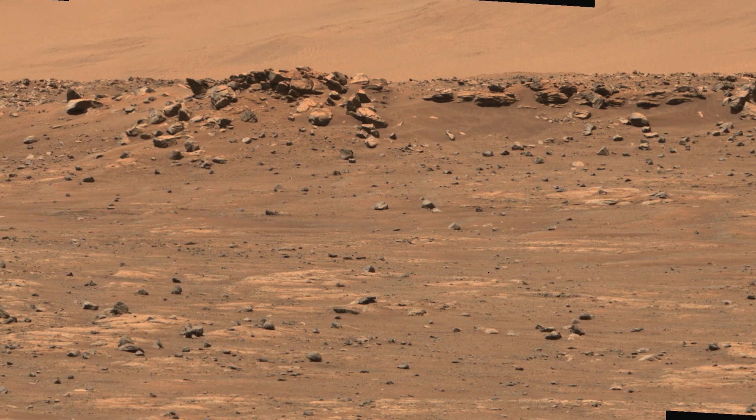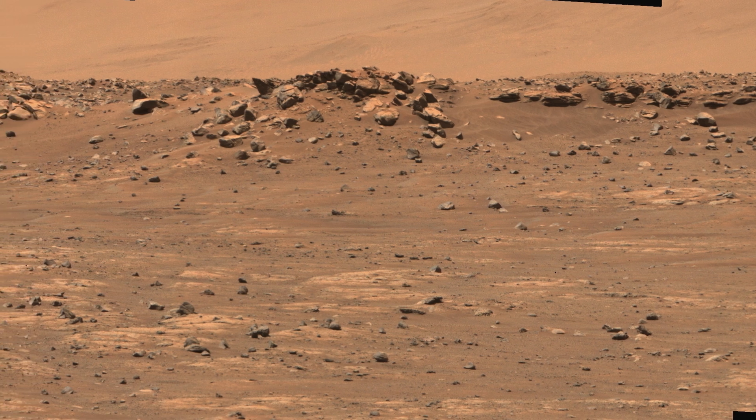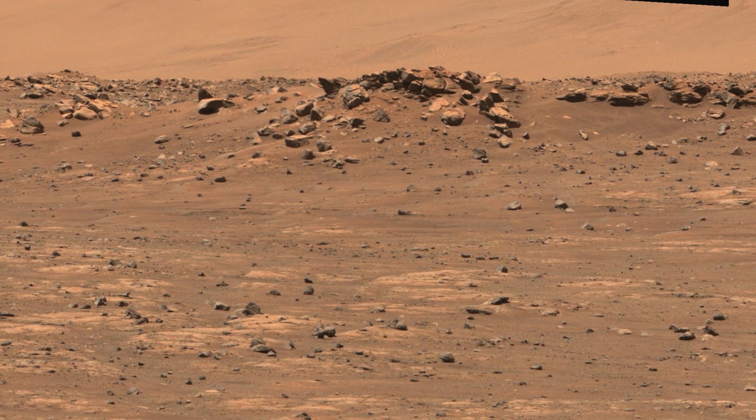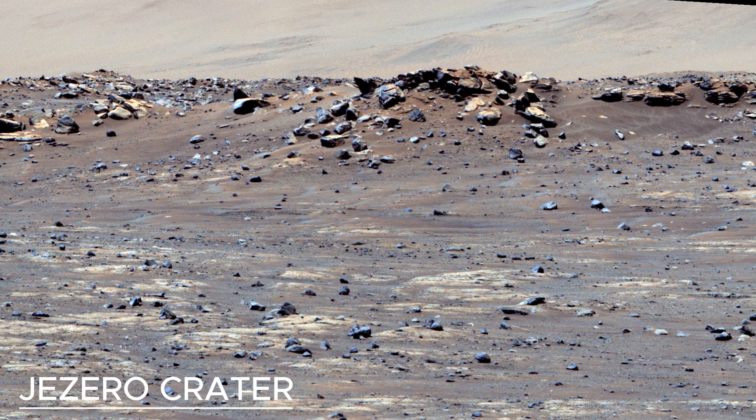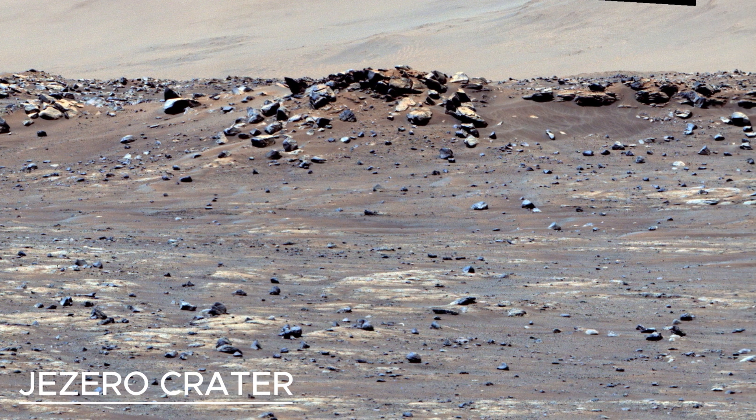To create this mosaic, five images from the rover's camera were calibrated and combined. Perseverance has been exploring the floor of Jezero Crater since its landing on February 18, 2021.